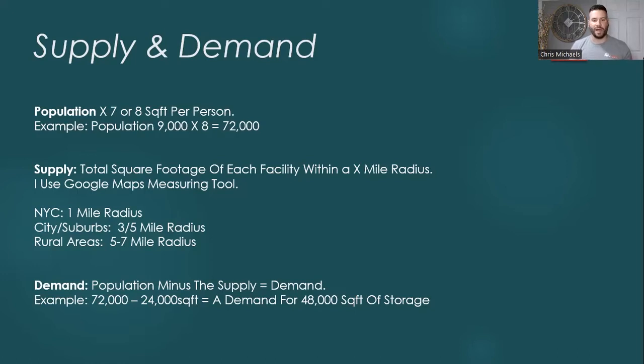Once you have that number, now we need to determine how much storage is already in that market. Let's say that you find five other competitors within a five-mile radius. We use Google Maps because there's a measuring tool, so you can actually go to each facility and just measure the square footage — that's how you'll get your number. Let's say there are five other properties and you measure each of them and you get a total square footage of 15,000 square feet. Now you want to also add in the square footage of the facility you're looking at, and let's say we get a grand total of 24,000 square feet.